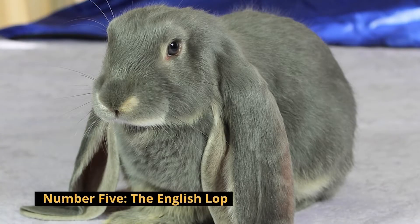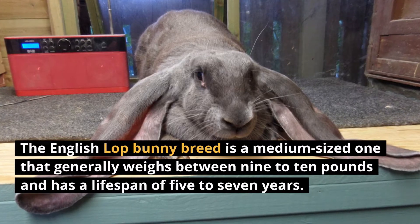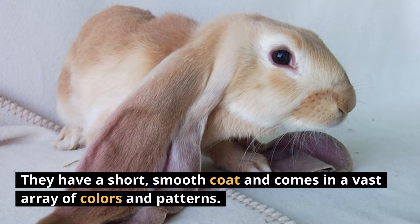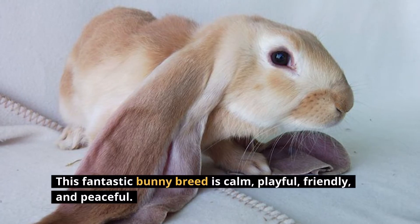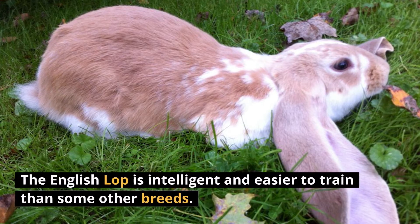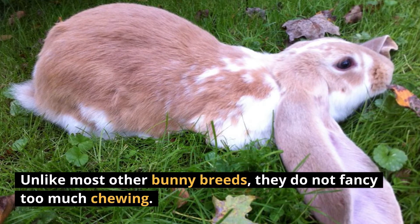Number 5: The English Lop. The English Lop is a medium-sized bunny breed that generally weighs between 9 to 10 pounds and has a lifespan of 5 to 7 years. They have a short, smooth coat and come in a vast array of colors and patterns. This fantastic bunny breed is calm, playful, friendly, and peaceful. The English Lop is intelligent and easier to train than some other breeds. Unlike most other bunny breeds, they do not fancy too much chewing.